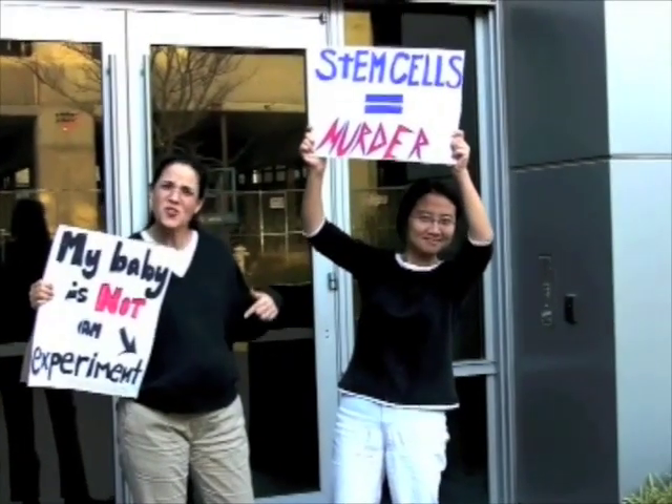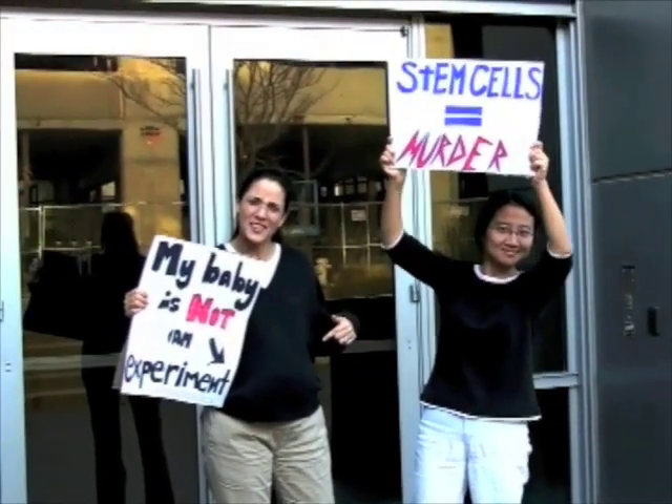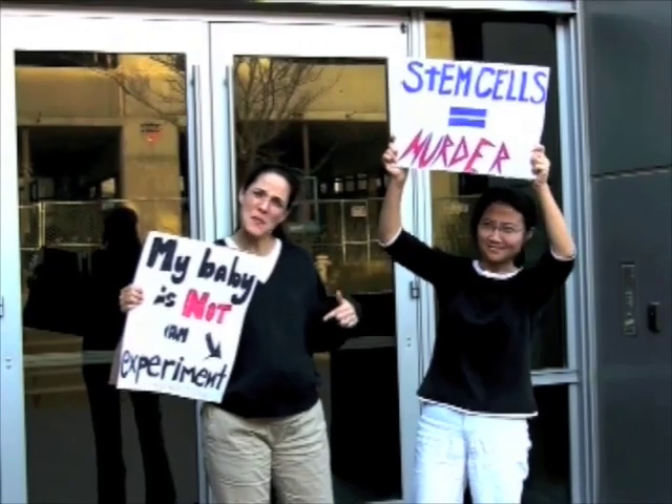The third thing we would love to have in the ideal stem cell is that it be widely acceptable to the public. This gets to the issue of the vigorous ethical debate that has ensued over the last ten years regarding embryonic stem cells and the issue of having to destroy a five-day-old fertilized egg — essentially an embryo — in order to make a human embryonic stem cell.